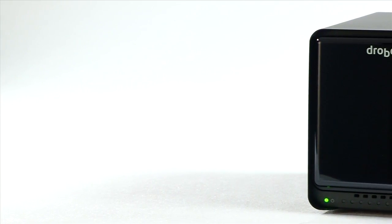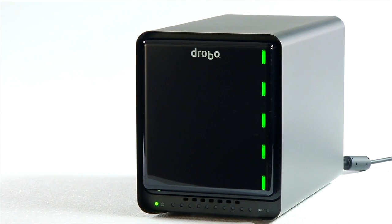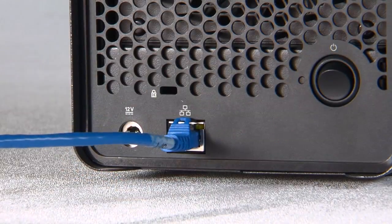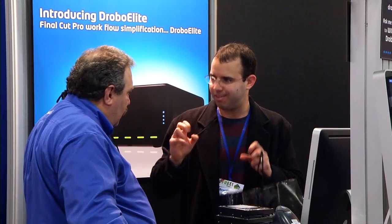Data Robotics cares about their customers and is constantly creating products to fit your needs. Drobo FS, Data Robotics' Plug and Share Network Storage Array, was created specifically with the customers' requests in mind. We keep making Drobo better because our customers keep telling us how to make Drobo better. We built the Drobo FS because our customers were asking for it.